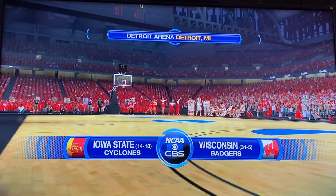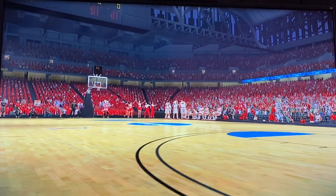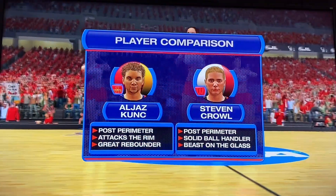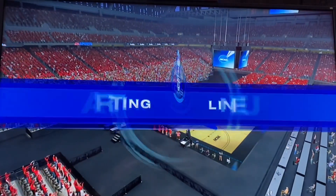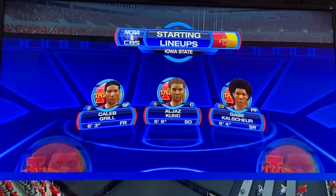Ladies and gentlemen, boys and girls, welcome to CBS Sports coverage of NCAA Basketball. Today's game is between the Wisconsin Badgers and the Iowa State Cyclones. And we're ready to take a look at some players that undoubtedly carry a big portion of the load for their respective teams. And our starting lineup.